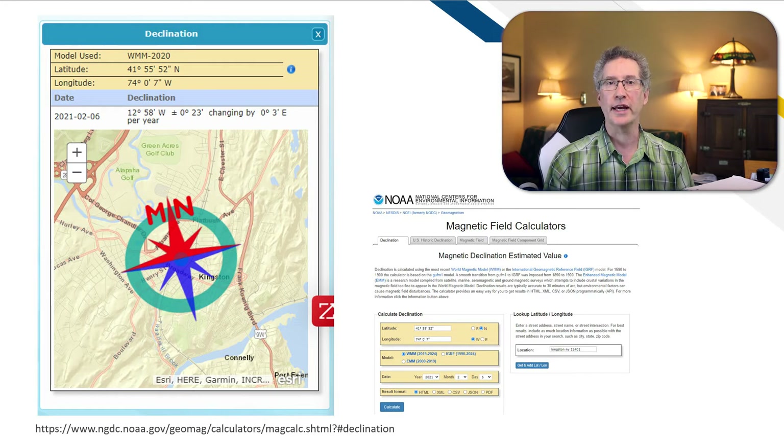If your location has an address, all you need to do is enter it, and the tool will find the latitude and longitude for you. The link to that tool will be in the video description below. In this example, we have entered an address for a location in New York. Once we hit Calculate, the tool tells us that the declination is 12 degrees west.